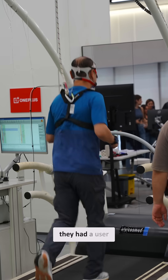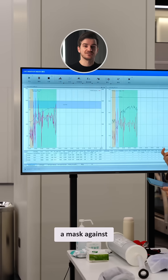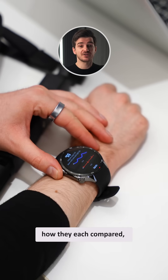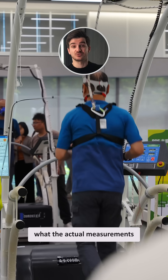For example, they had a user running on a treadmill and then they tracked their oxygen with a mask against the OnePlus Watch 3's sensors to see how they each compared, and then they would tweak the OnePlus Watch 3 in order to better match what the actual measurements were saying.